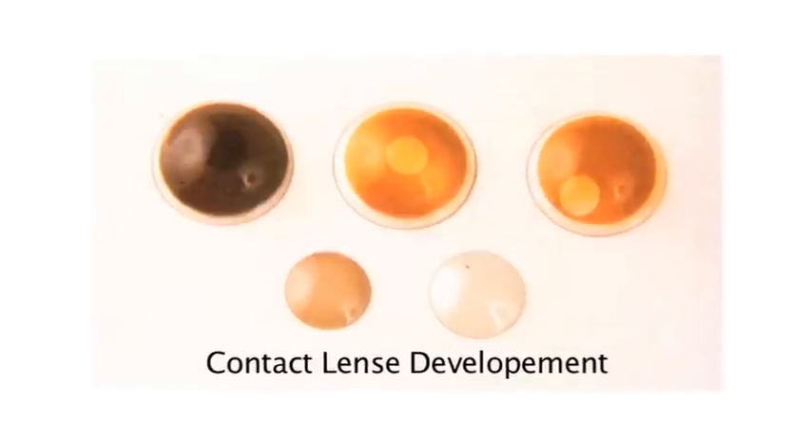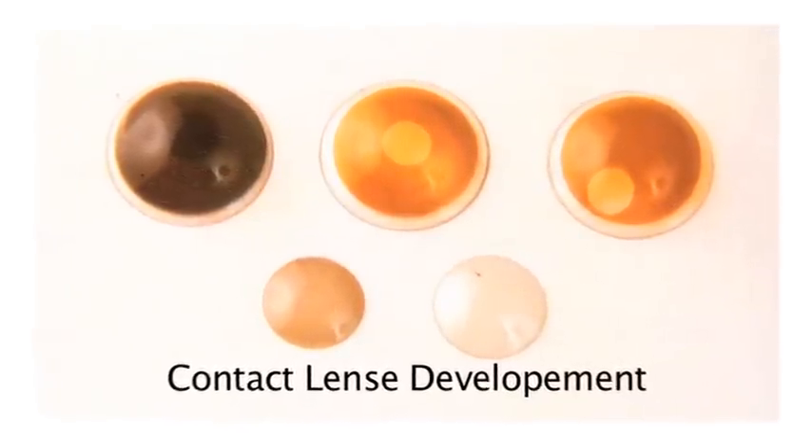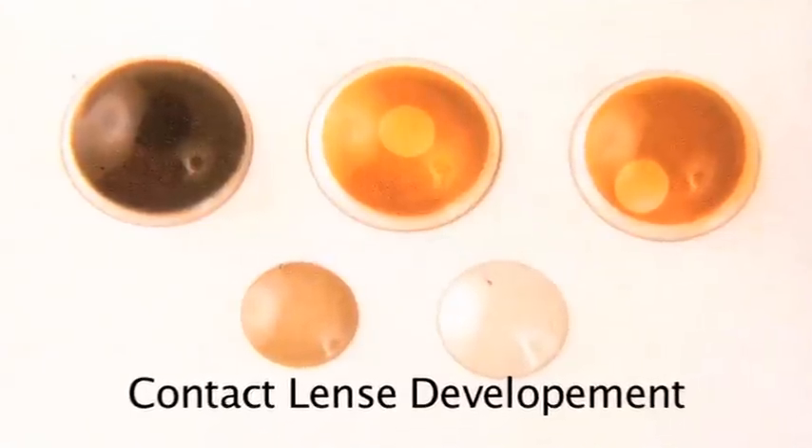Over time, that material became replaced by what's called polymethyl methacrylate, or PMMA. And that was the hard contact lens that was very durable, but it didn't allow the oxygen to penetrate the contact lens and get into the cornea.